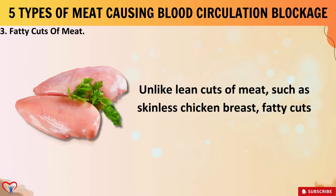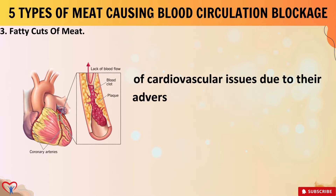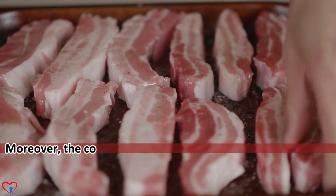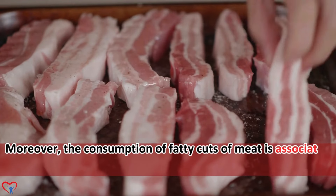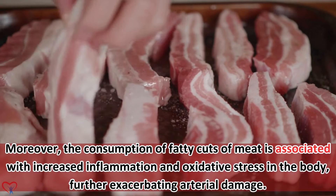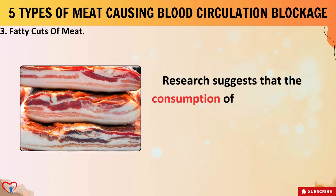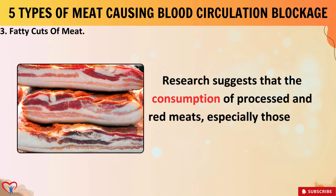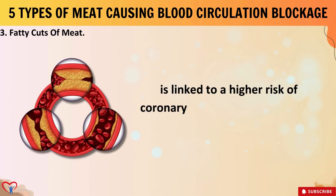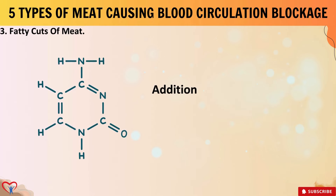Unlike lean cuts of meat such as skinless chicken breast, fatty cuts pose a greater risk of cardiovascular issues due to their adverse impact on cholesterol levels and arterial health. Moreover, the consumption of fatty cuts of meat is associated with increased inflammation and oxidative stress in the body, further exacerbating arterial damage. Research suggests that the consumption of processed and red meats, especially those high in saturated fats, is linked to a higher risk of coronary artery disease and other cardiovascular complications.